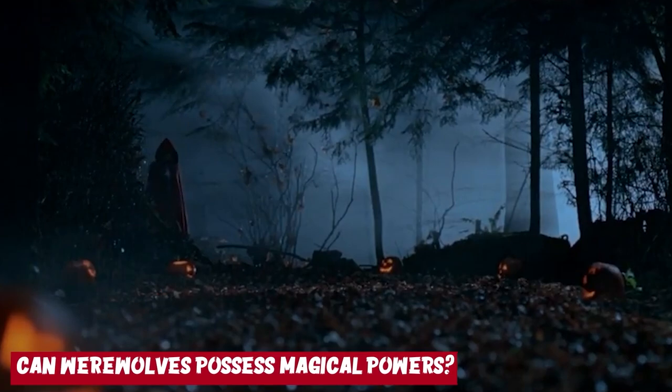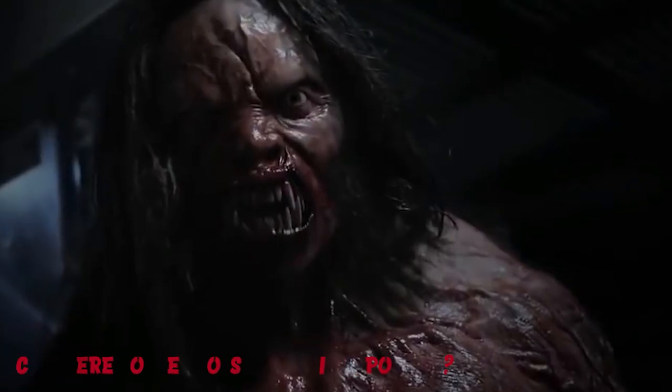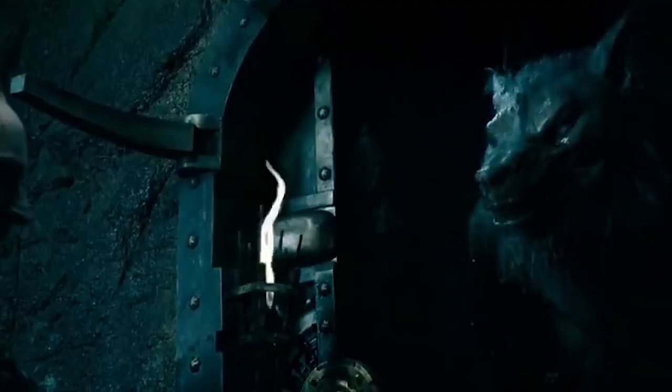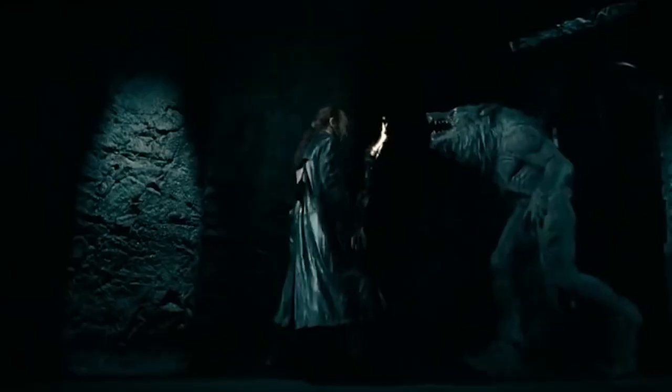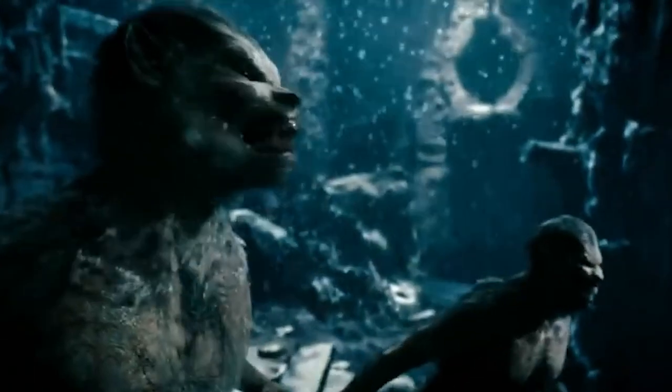Can werewolves possess magical powers? In some fictional works, the pack's Alphas possess the ability to contact someone physically and communicate with them telepathically. However, werewolves generally do not have any magical powers and rely on their brutal strength and animalistic nature to tackle any problem. Of course, it does not seem entirely impossible for werewolves to do magic since they are mythical creatures, and there are no rules prohibiting werewolves from dabbling in magic in the fictional world.